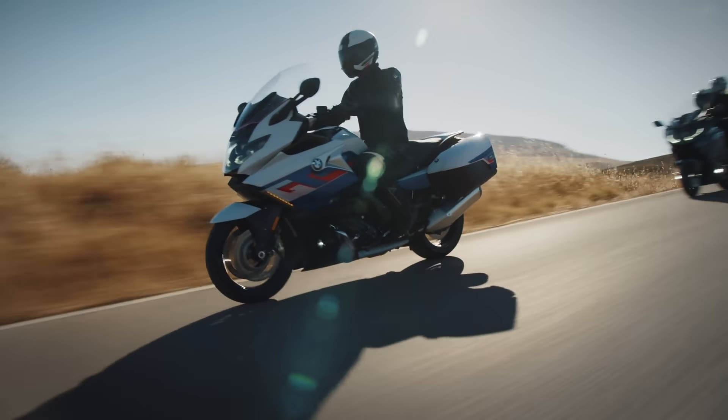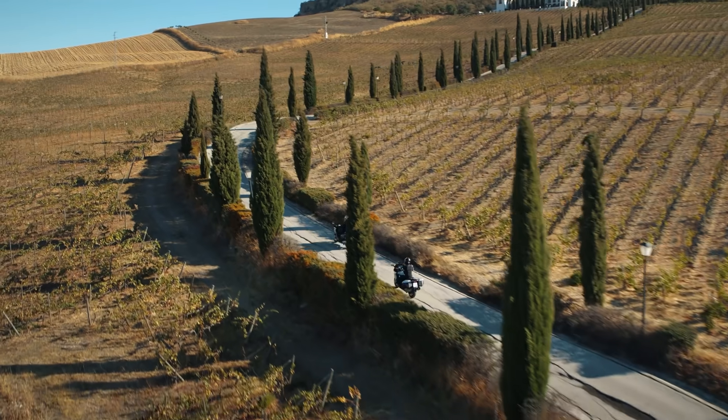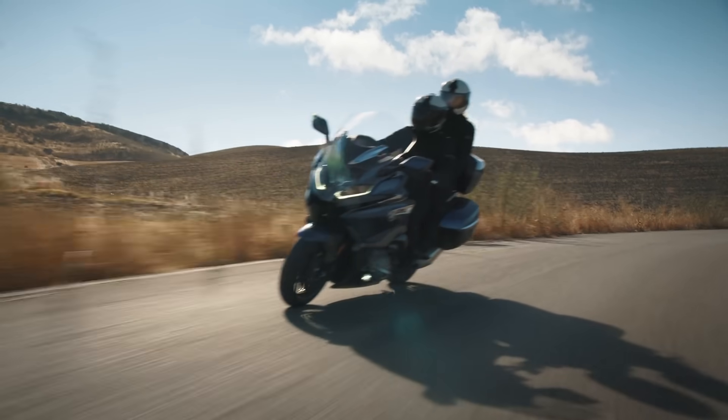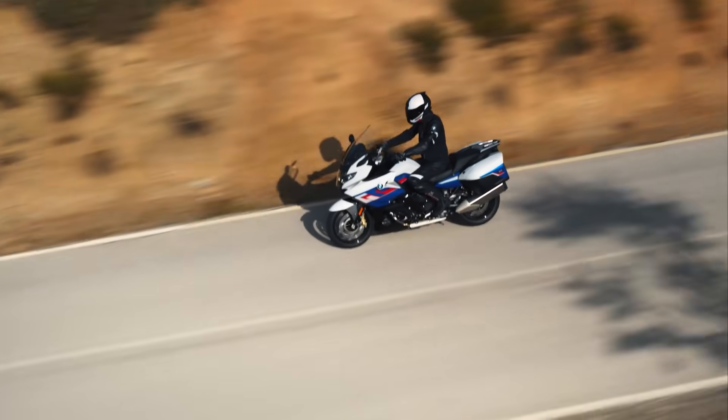Welcome back to another Motobob video where today we're going to be looking at the brand new update to BMW's big beast of a tourer, the K1600. This is their direct Gold Wing competitor with a big inline-6 engine that's perfect for eating up miles with smooth refinement. So have these tweaks made it even more of an accomplished tourer? In this video we'll find out with 9 of the best new features.